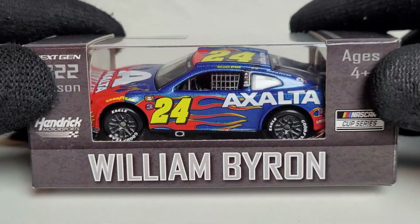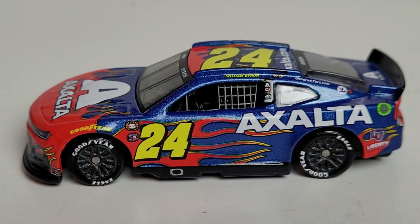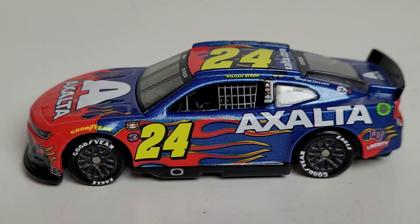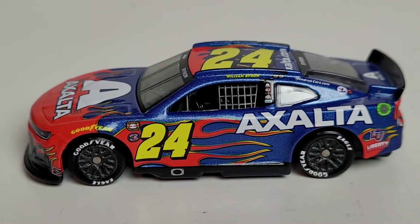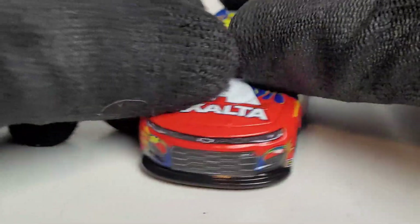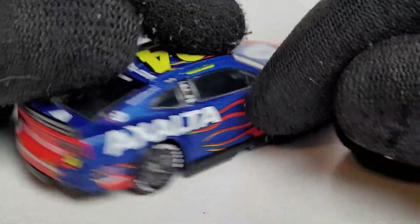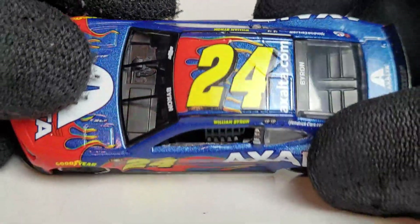We got this diecast out of the box and I am so happy that I went to the Darlington race in the spring for the Goodyear 400. My main reason was to witness some of these cool throwbacks, and this one really caught my eye. What's even better is that this car nearly won the Goodyear 400.